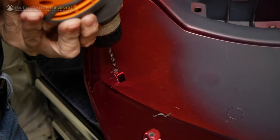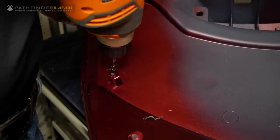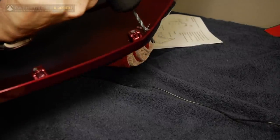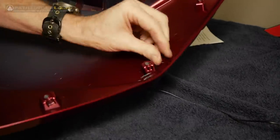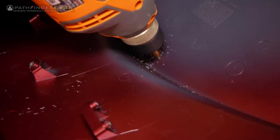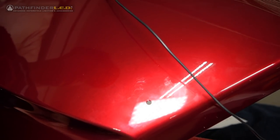After drilling a small pilot hole, I'm using a 3/16 inch drill bit to drill the holes on the left and right side — this is equivalent to a 5 millimeter hole; you can also use a 5 millimeter bit. Then I'm using a step bit to drill the 3/8 inch or 10 millimeter hole in the center of the trunk lid. Here are the three holes after they've been drilled.